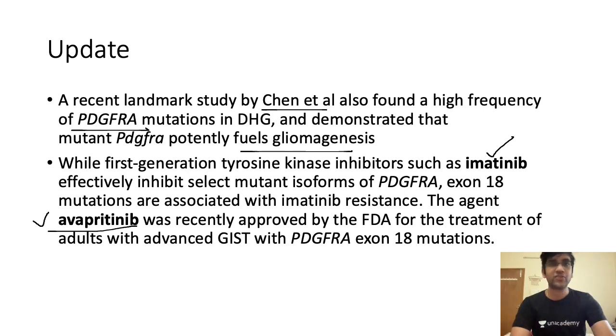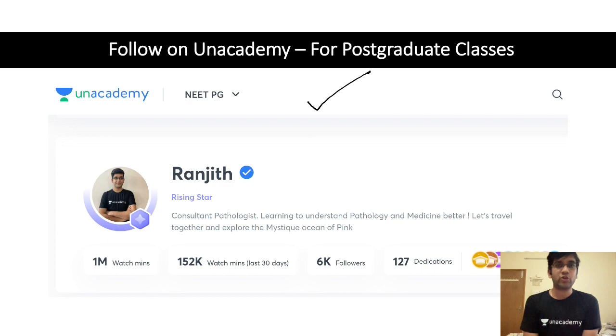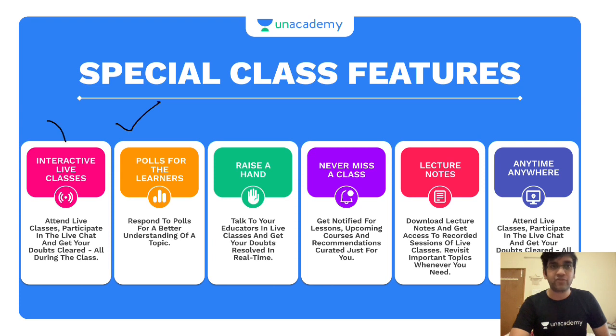These are the two tumors discussed today. There will be many more short videos on the WHO 2021 CNS classification series, covering all new entities. For postgraduate students, follow the academy app — there is a pathology group and channel for PGs, close to reaching 2,000 students. Live interactive sessions will be hosted where you can ask questions, download PPTs, and access annotated slides. The goal is to apply concepts for better diagnosis, not just for exam preparation.